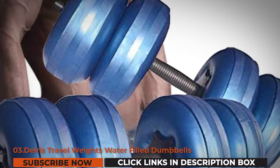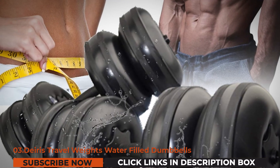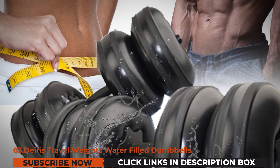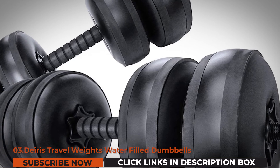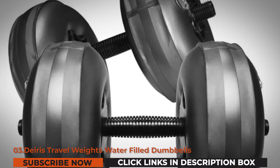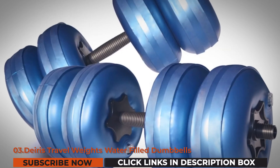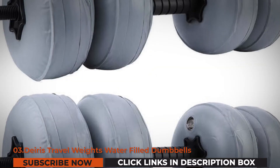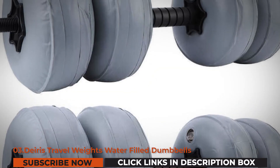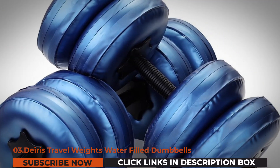No matter where you are, true to the unit's name, it's really convenient to bring during travels as they're extremely portable, allowing you to fold it so it's easy to carry whether you're on a holiday or on a cruise trip. It's easy to pack in your bag and is actually lightweight. Instructions are emailed after your purchase. To fill it, simply submerge the water bags in a sink or basin. The water bags are made of a thick, high-quality material preventing leaking.